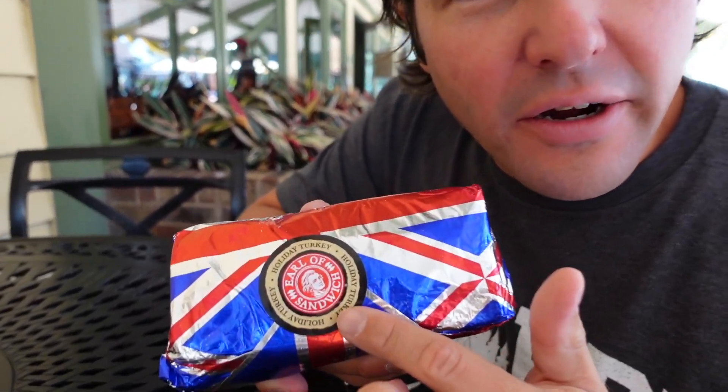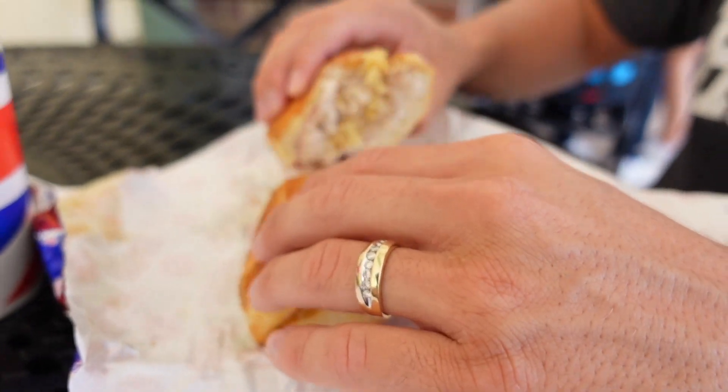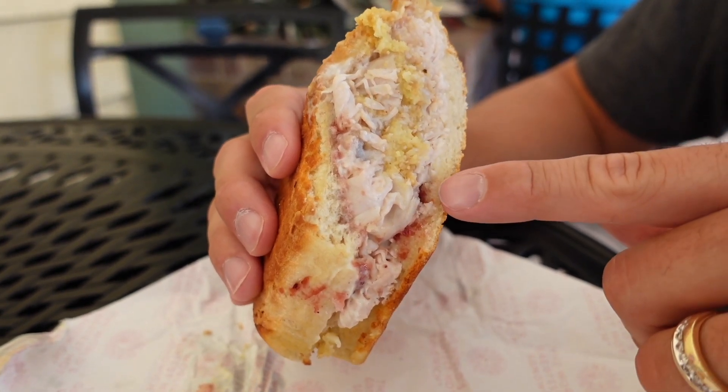We ended up getting the holiday turkey sandwich from Earl of Sandwich. One thing I like about eating here is they put little stickers on all the sandwiches, so if you're dining with a group and get a big bag, you don't have to tear through everything to figure out which sandwich is which. The combo was about $12.30 — we got an Arnold Palmer and a bag of chips to go with it. The sandwich has turkey, cornbread stuffing, cranberry sauce, and even gravy. Let's try it out.